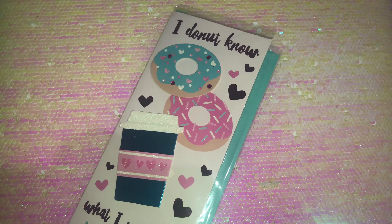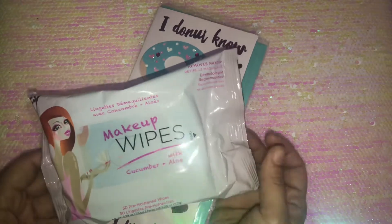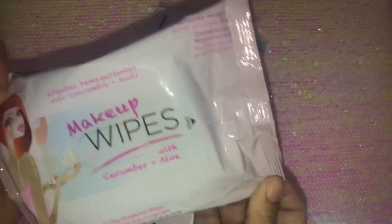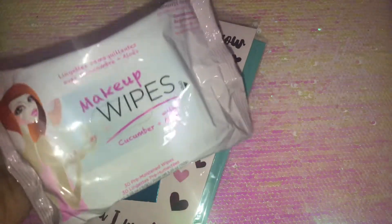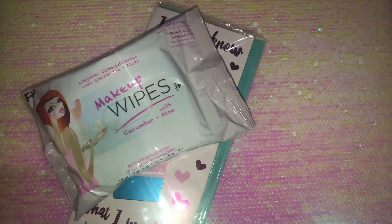I also needed some makeup wipes and picked up this pack. It contains cucumber and aloe and comes with 30 wipes. I was looking for the Bolero makeup wipes but didn't see them, so I went with these.